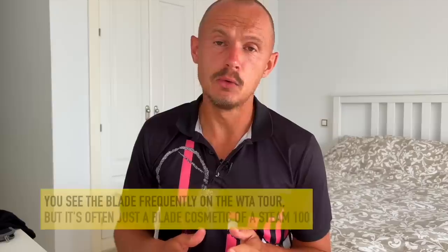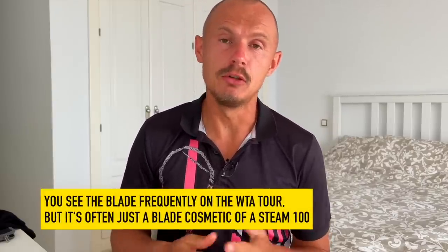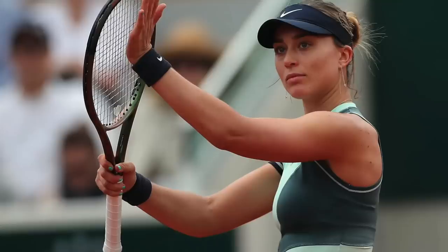Also on the WTA Tour, many players actually use the Steam 100 BLX painted to look like the Blade, because Wilson doesn't sell that model anymore. I would assume and maybe recommend Wilson to get the Steam mold back — maybe not call it Steam, maybe call it Steam Pro or something. They need that power racket back because the Ultra is not really filling that position. The Steam was a very popular racket and is still extremely popular on the ATP and WTA Tours. But the Blade is a great line — club players, advanced players, pro players, everyone uses and loves it.